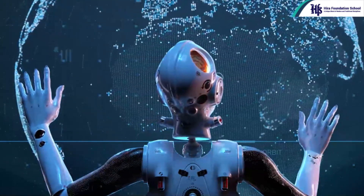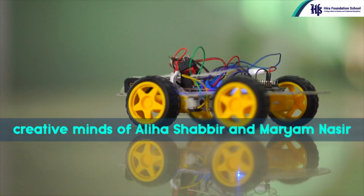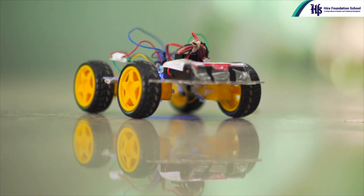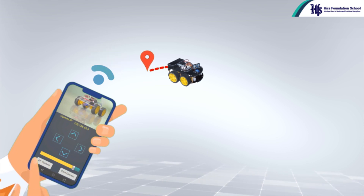Let's delve into the world of connectivity with the Rom Singh Car, crafted by the creative minds of Aliha Shabbir and Miriam Nasir. This Internet of Things marvel is a remote control vehicle that defies geographical boundaries, driven by Wi-Fi control capabilities.